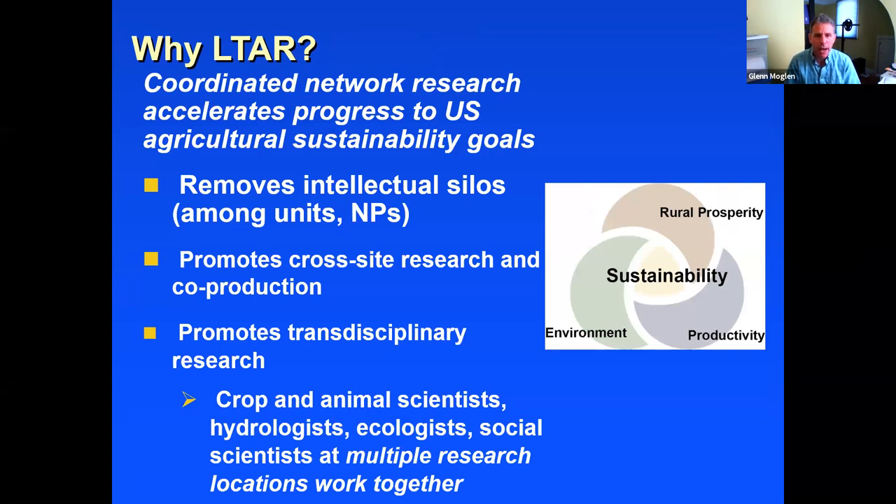What is LTAR about? The idea is removing intellectual silos — I've come to know people across all of ARS by virtue of my work with LTAR, and we'd like to invite university collaborators to join us. The focus is enhancing productivity, protecting the environment, and protecting rural prosperity. At the center of a Venn diagram of all three is sustainability. LTAR is about the sustainable intensification of U.S. agriculture.